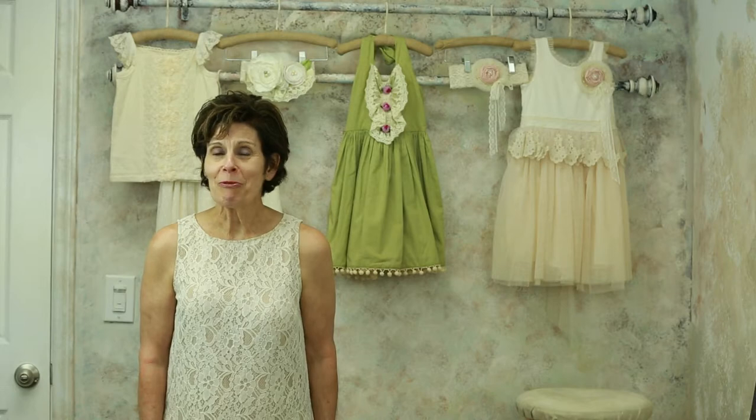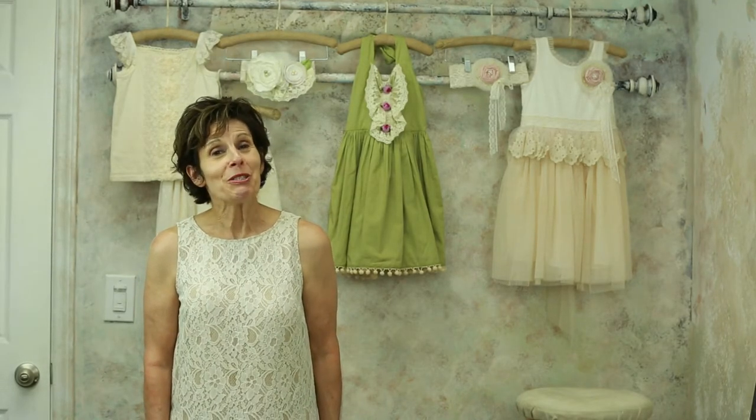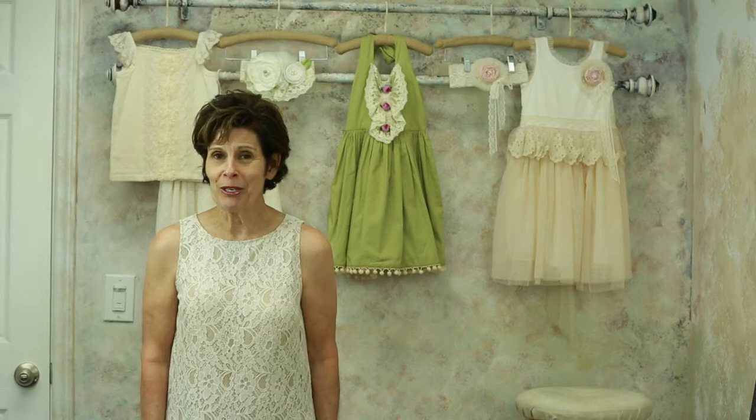But guess what? Frills and ruffles still are alive and well, and we're asking you to make them part of your boutique this spring.